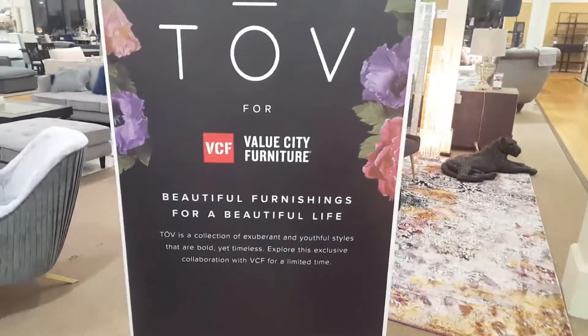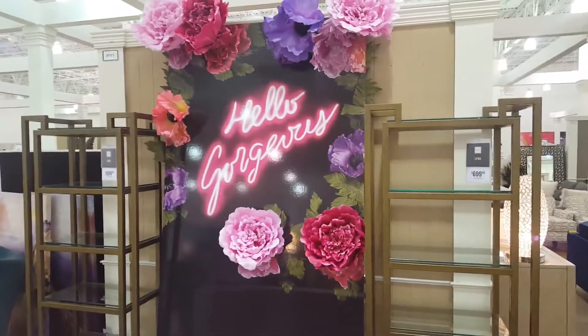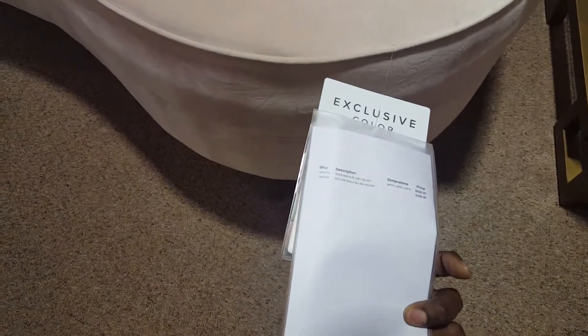I'm going to give you a show. Let me give you an example. Hello, gorgeous — our gorgeous new customer. Check out this right here. This is part of the TOV collection. This is the Sofa Bella Blush Velvet.